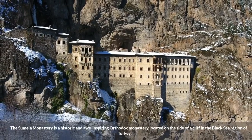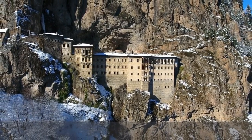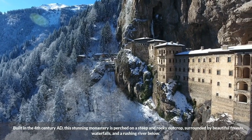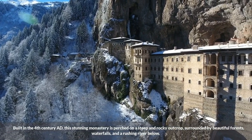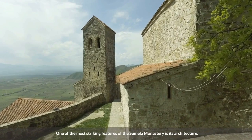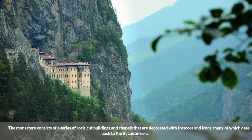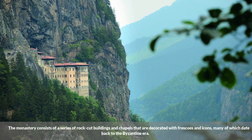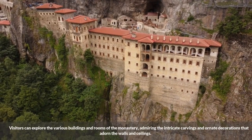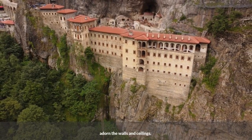The Sumela Monastery is a historic and awe-inspiring Orthodox monastery located on the side of a cliff in the Black Sea region of Turkey. Built in the 4th century AD, this stunning monastery is perched on a steep and rocky outcrop, surrounded by beautiful forests, waterfalls, and a rushing river below. One of the most striking features of the Sumela Monastery is its architecture — the monastery consists of a series of rock-cut buildings and chapels that are decorated with frescoes and icons, many of which date back to the Byzantine era. Visitors can explore the various buildings and rooms, admiring the intricate carvings and ornate decorations that adorn the walls and ceilings.